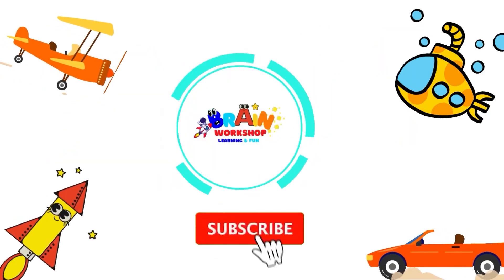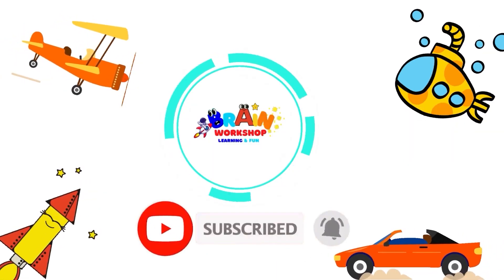Hi kids! Make sure to subscribe and don't forget to click the notification bell for more learning and fun!